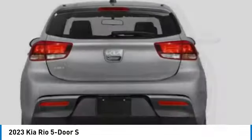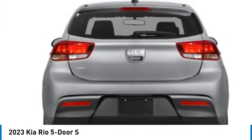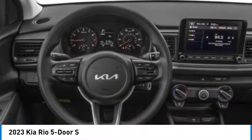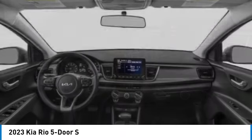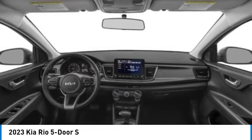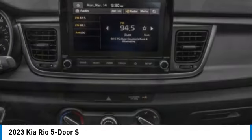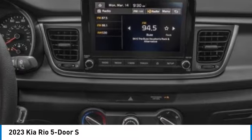This vehicle has less than 15,000 miles. Here are some of this vehicle's great options: rear spoiler, brake assist, remote keyless entry, speed control, front wheel independent suspension, electronic stability control, traction control, rear window defroster, rear window wiper.